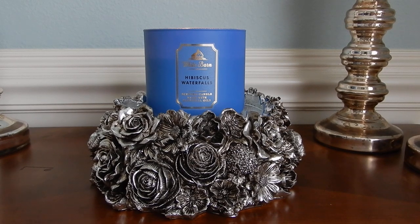I have a candle review for you guys of a candle that was totally not on my radar when I recently walked into Bath and Body Works. This is Hibiscus Waterfalls. I'm not even sure if this is a new fragrance, if it's a repackage from eons ago or even from last year. I don't think I've ever heard the name Hibiscus Waterfalls, but this is just not my normal type of candle.